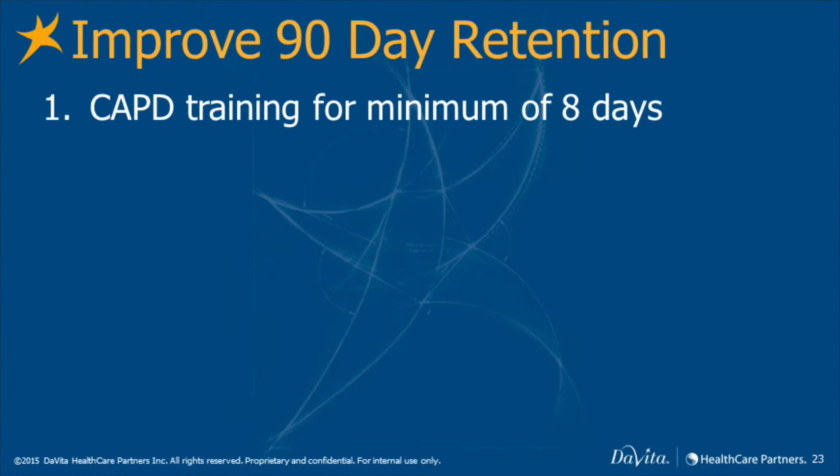What are some of the steps we can take to lower the technique failure rate at 90 days? Focusing on the following can potentially improve your program's 90-day patient retention rate. CAPD training should be a minimum of eight days.